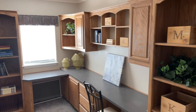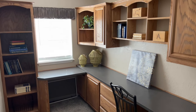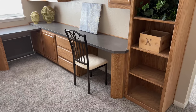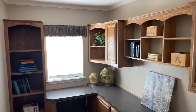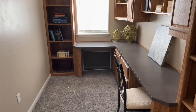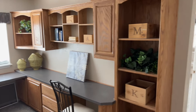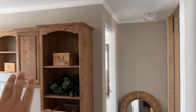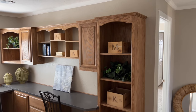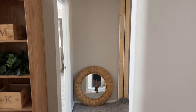Leaving the middle bathroom, before we get to the bedrooms you'll see this awesome student center. Anyone who works from home or homeschools will love it — plenty of seating for more than one person, lots of shelving and built-ins. If you don't need this area, we can turn this four-bedroom into a three-bedroom by eliminating this wall and the built-ins, making it a massive second living room instead.